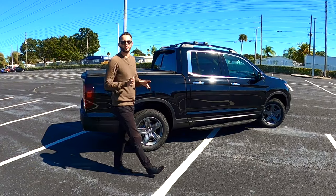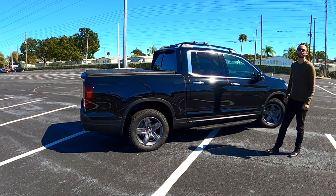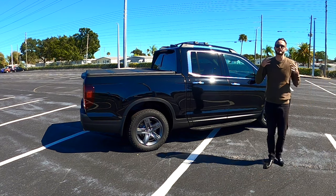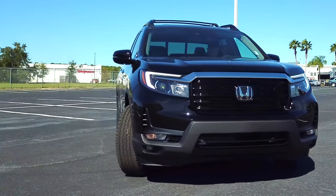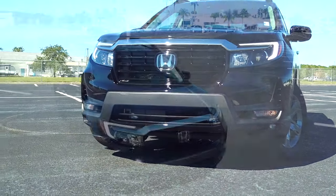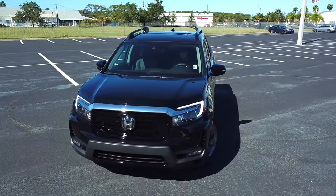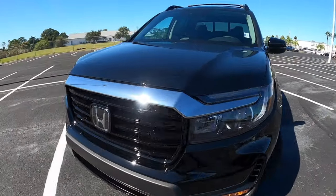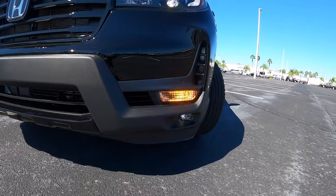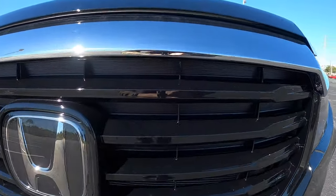Honda decided to make it a more aggressive styling fit so it can go against body-on-frame trucks like the Toyota Tacoma and Ford Ranger, but this is still a unibody structure. The aggressiveness starts in the front fascia — blacked-out grille with Honda badging and chrome over the top. You're getting LED headlamps for low and high beams, fog lamps, and turn signals. Everything's cleaned up, and you have functional side vents.